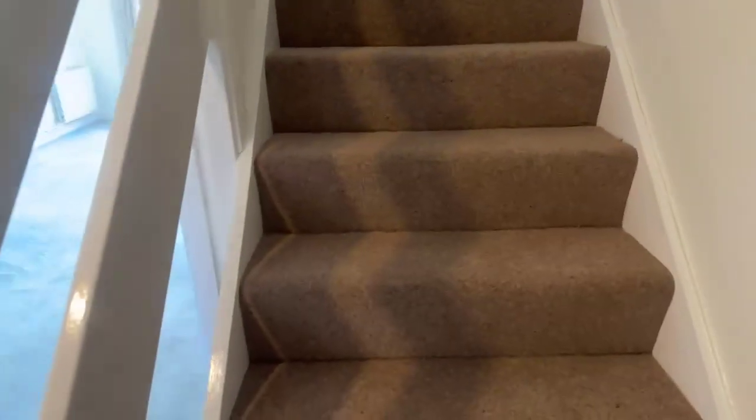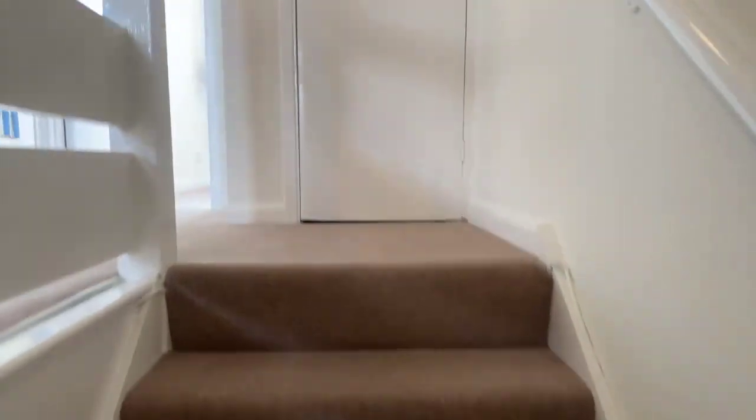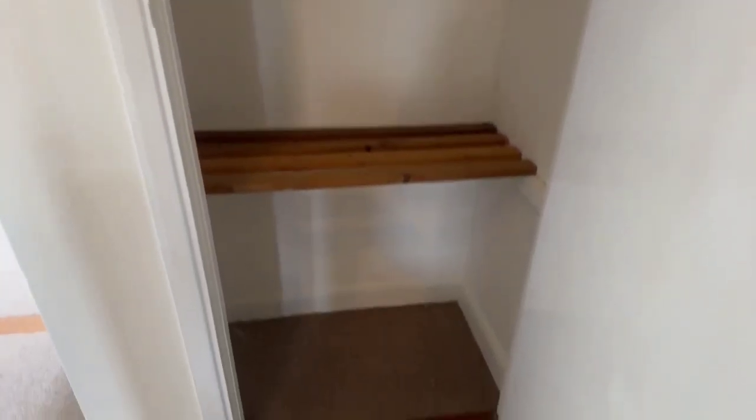So let's go upstairs. At the top of the stairs there is more storage space — right at the top of the stairs, plenty of room in there.